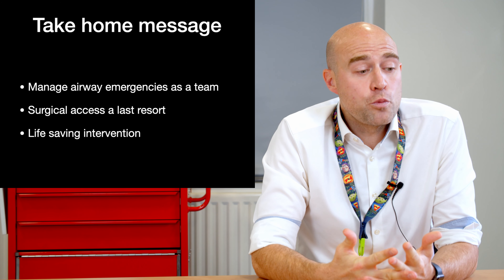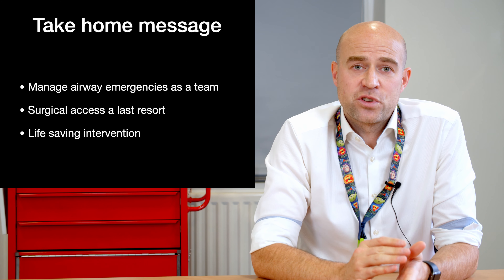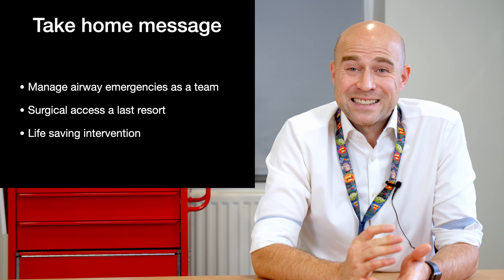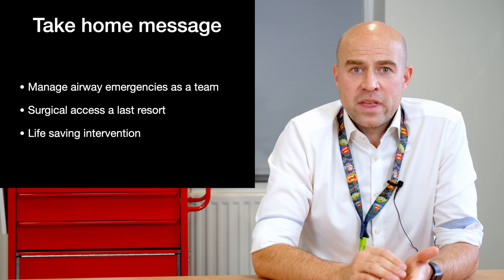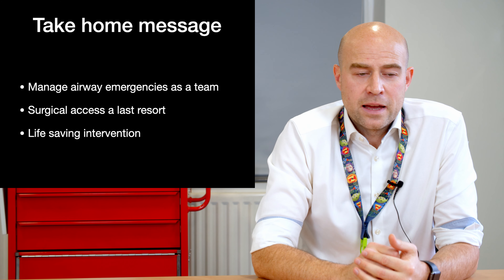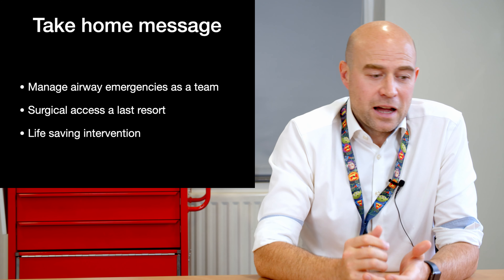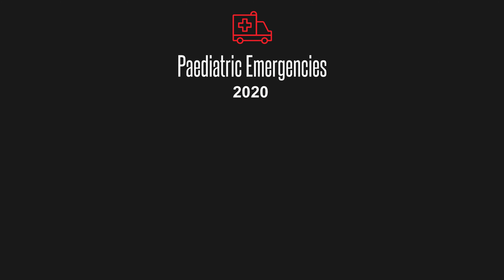My take-home messages today are that surgical access to the anterior neck is an absolute last resort — it should be done only as a life-saving intervention. Before that, get all the expert members of the team involved and manage these airways as you would per APLS guidelines. I would welcome any questions. Thank you.